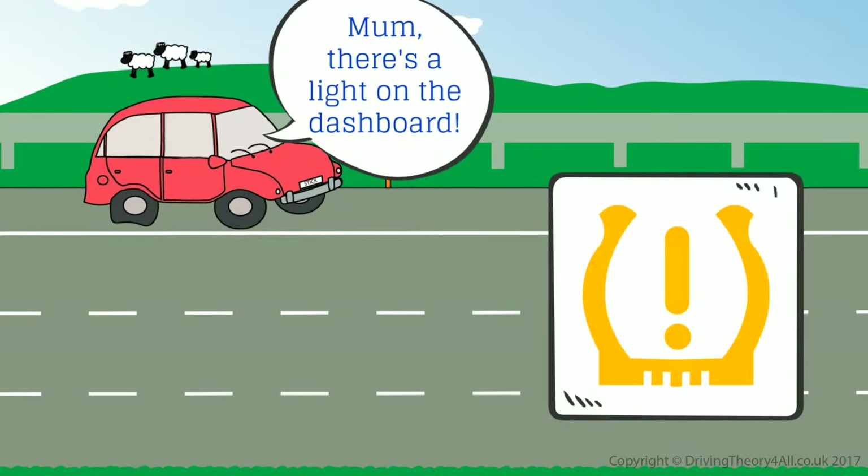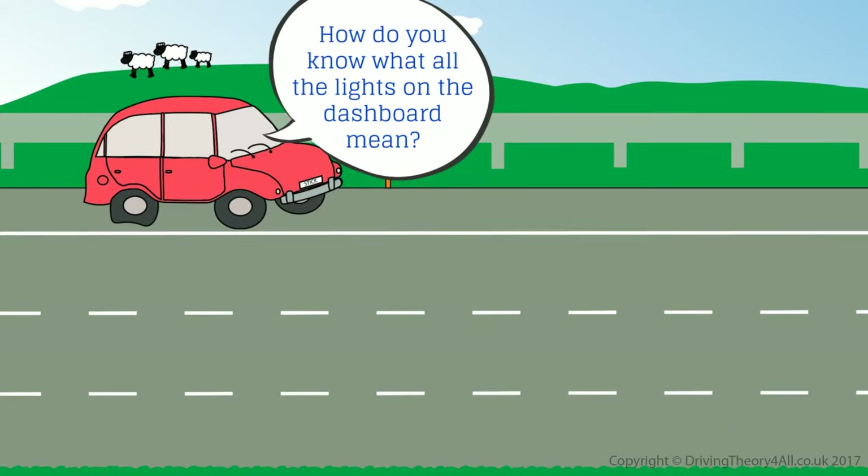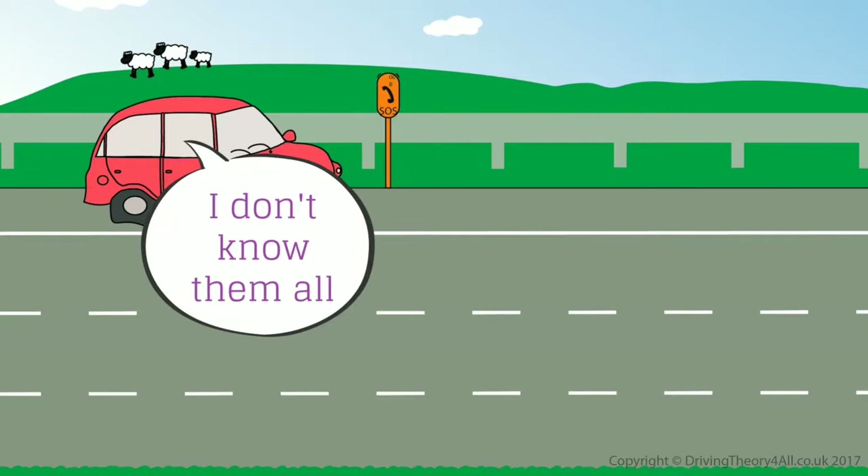There's a light on the dashboard! It's the tyre pressure light. How do you know what all the lights on the dashboard mean? I don't know them all.